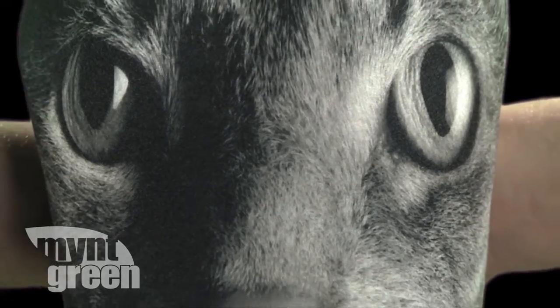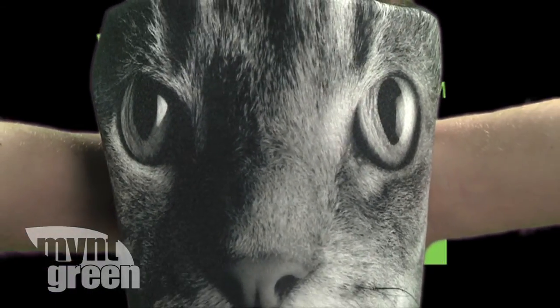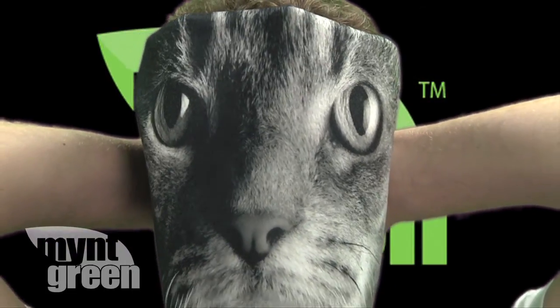Hello everybody, this is Brian with Mint Green. This week we are doing a review of cat litter, but first let's be serious. This last week was Earth Day and Mint Green was there to cover it. We had a good time, did a lot of good filming and we're going to bring that footage to you very soon, but now back to what I was talking about to begin with.